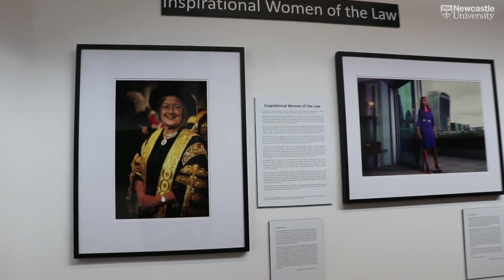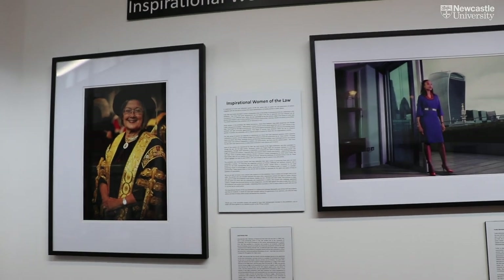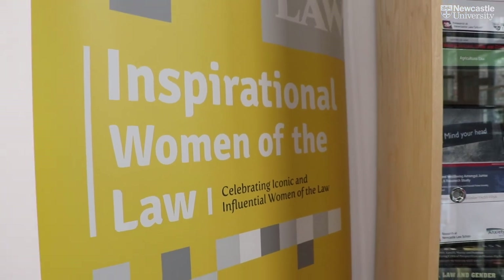This is our exhibition on the inspirational women of law. It's a collaboration between Newcastle Law students, staff, and our fine arts students. This is an ongoing project and we host regular live events for it.